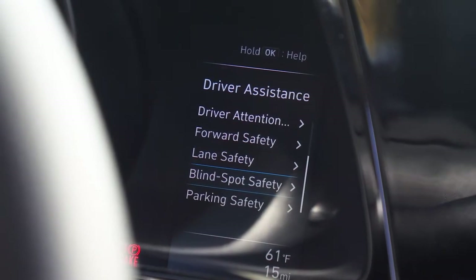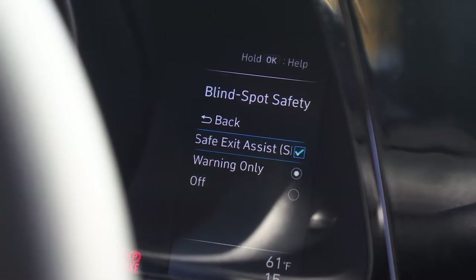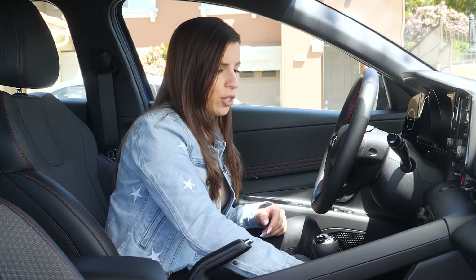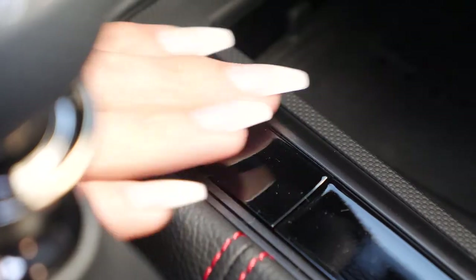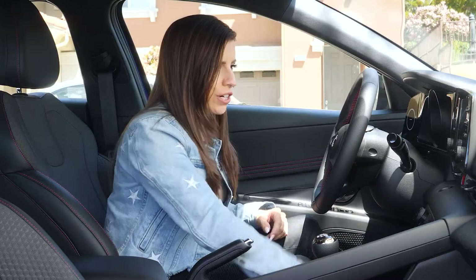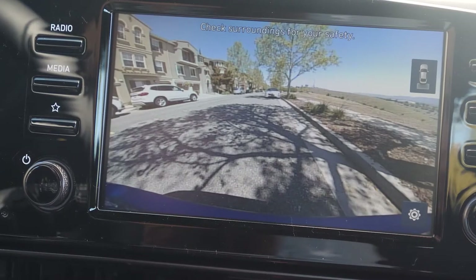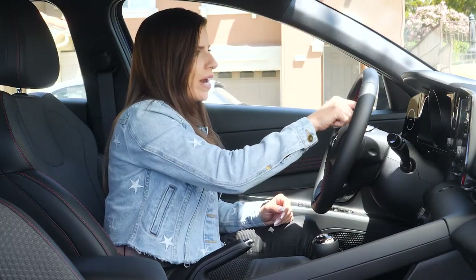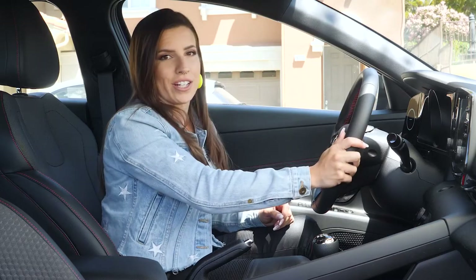You also get a good series of driver assistance features such as driver attention warning, forward collision safety, lane keep assist, blind spot monitoring, and parking assist. There's a camera button right in front of the shifter for quick camera access. All of these can be easily turned off and are displayed in the analog gauge cluster.